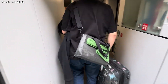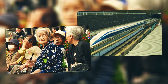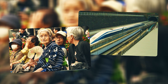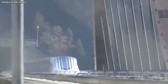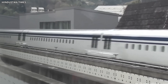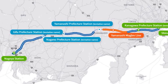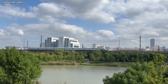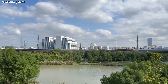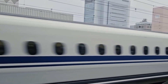Critics have questioned whether the investment is justified, especially given Japan's aging population and existing high-speed rail network. But supporters argue that the Chuo Shinkansen isn't just about speed. It's about redundancy, resilience, and future-proofing Japan's transport backbone. The existing Tokaido Shinkansen, which connects Tokyo and Osaka, is nearing capacity and is vulnerable to earthquakes. A second corridor, built to higher standards and using newer technology, provides insurance against disasters and creates long-term economic value.